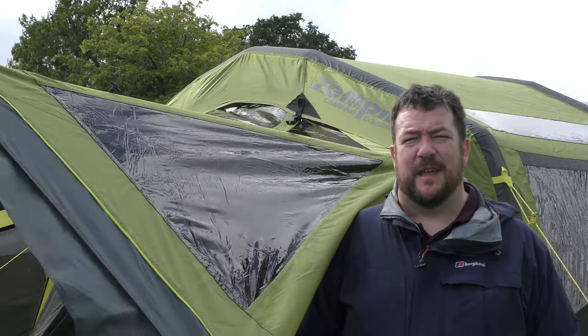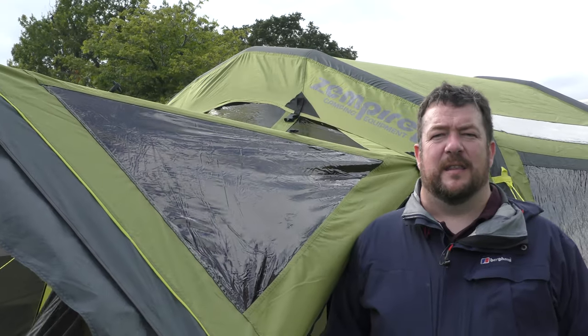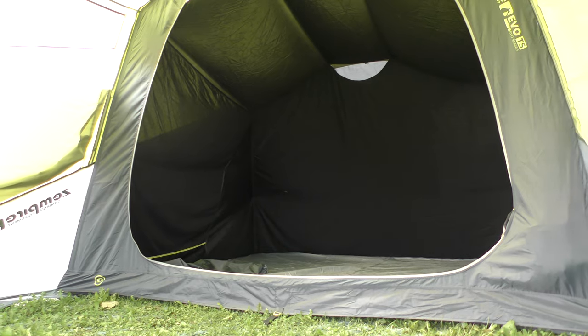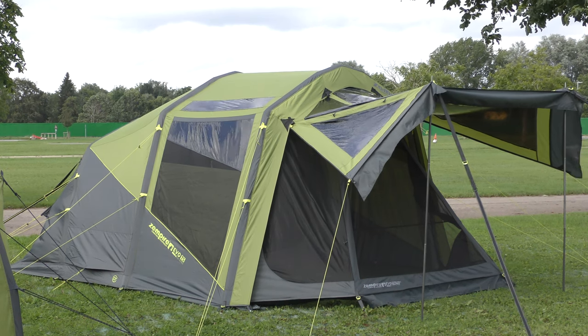This is a brand new Evo TS from Zempire. It's a really good inflatable tent. What I really like about this tent is the fact that it's small, it's relatively lightweight, and it's a good small pack size as well, so it's easy to put in the car and doesn't take up very much space. Overall it's a perfect choice for a small inflatable tent.